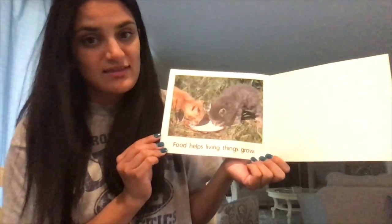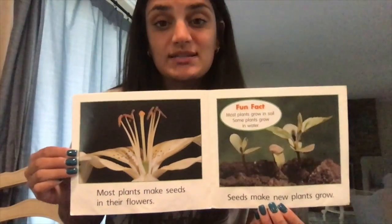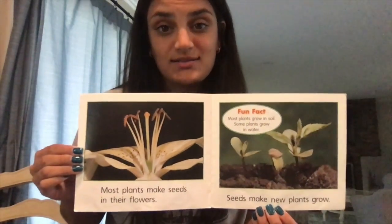Food helps living things grow. Today we learned that there are two types of living things: animals and plants. I want to focus on plants this week, so we're going to look back at this page in our book. This page tells us that most plants make their own seeds and those seeds are used to grow new plants. Our project this week is really simple — all you have to do is plant your own seed and watch as the plant grows. Go ahead and take pictures or videos of you planting your seed and post it on Seesaw for us to see.